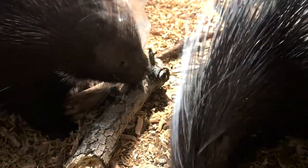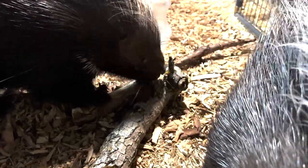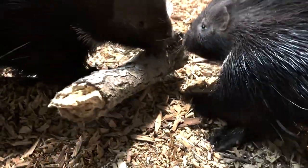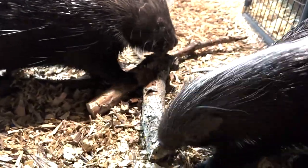Porcupines are rodents, which means their teeth continue to grow, which means they need to continuously chew on stuff. Nova was just licking me. As they continue to chew, it will actually help keep their teeth worn down, which keeps them nice and healthy. So they are always trying to chew on something. I prefer it to be logs that I put in their pen.